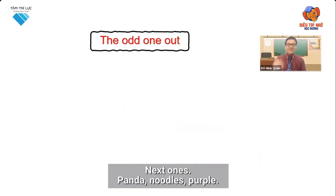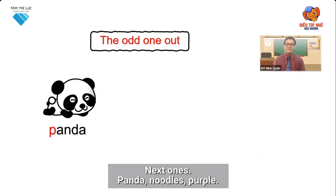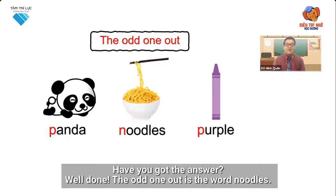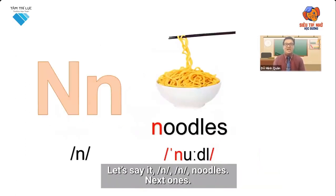Next one's panda, noodles, purple. Have you got the answer? Well done! The odd one out is the word noodles. Let's say it: noodles.